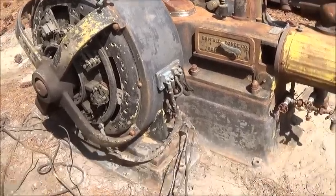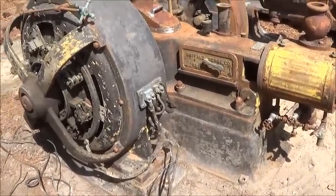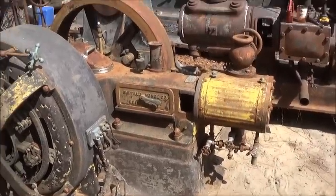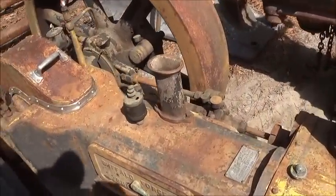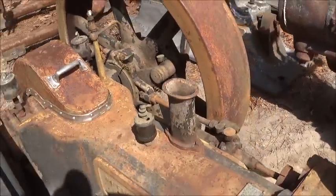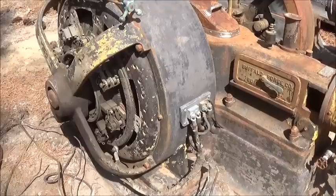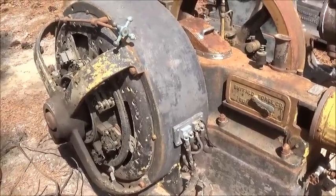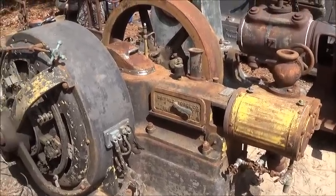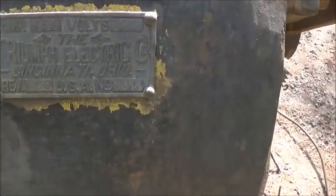Hey folks, Jonathan here — another engine. You're probably tired of seeing new engines, but that's okay. This particular engine is a Buffalo Forge Company, Buffalo New York, generator-mounted steam-powered automatic. In other words, it doesn't have a flyball governor — it's actually got an automatic governor in the flywheel. Most of them were high-speed engines, and this one is rated at 350 RPM, 140 amps, 125 volts — I think that works out to about 17.5 kW, or roughly 25 horsepower. The generator is actually made by Triumph Electric Company out of Cincinnati, Ohio.